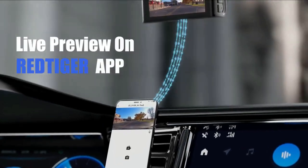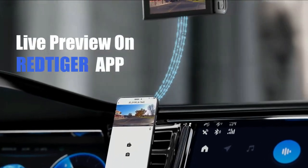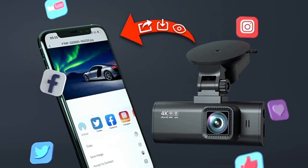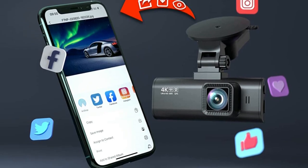You just need to connect the dash cam to your smartphone app via Wi-Fi, and then you can use the Red Tiger app to view, playback, and manage the dash cam on your iOS or Android devices. You can also download and edit videos in the app, and with just one click you can share your travel scenery and wonderful moments with your friends and family.